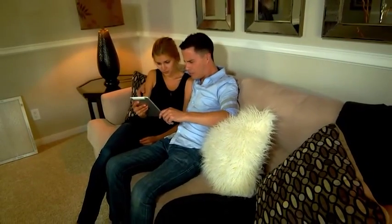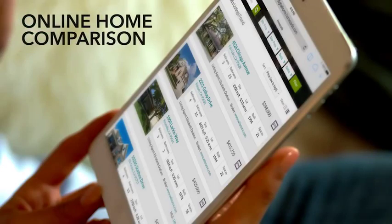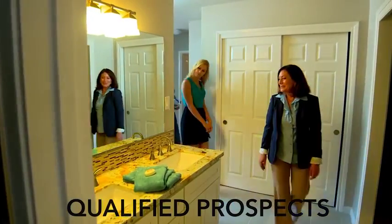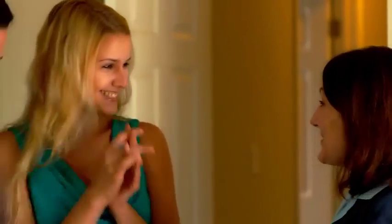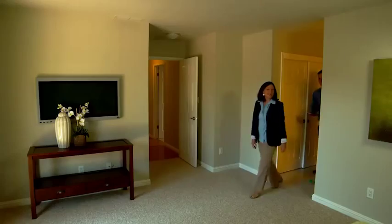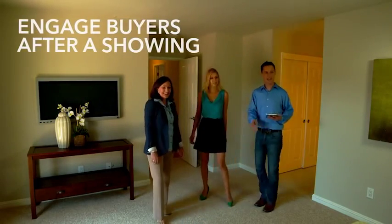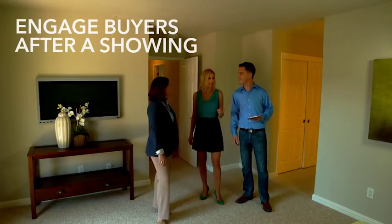Most buyers start their home search online and are demanding more information about a property before visiting it. A Zada listing not only helps qualified prospects by providing unlimited photos and information online, but it also keeps qualified leads engaged after visiting your property as buyers evaluate which home to make an offer.